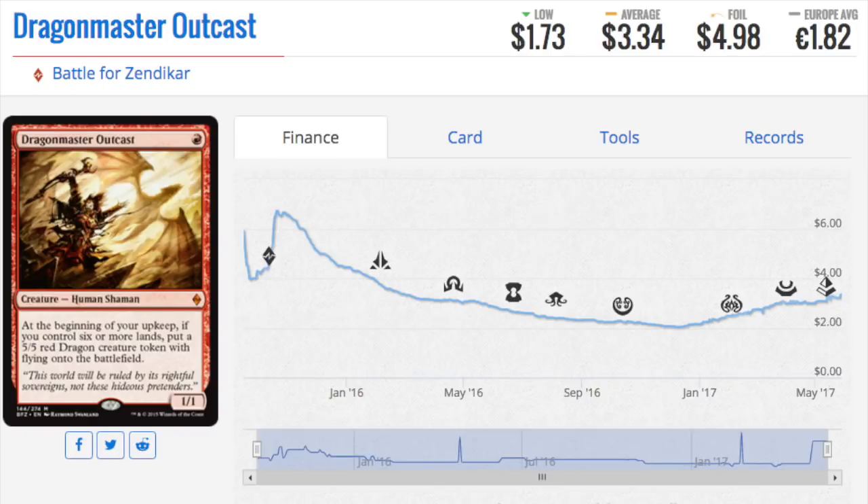Hey guys, today we are going to talk about seven cards and why they went up, whether I see them as good long-term holds, what the future holds, and what other cards we should speculate on.